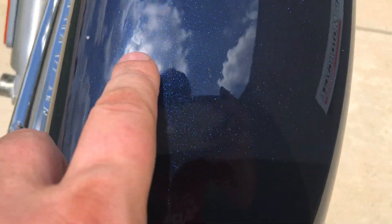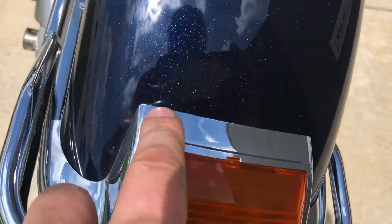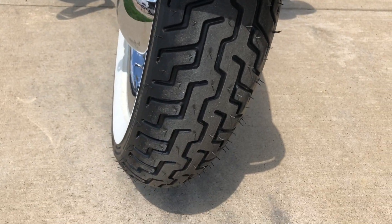There are a few small chips and scratches here on the front fender — a little one right there. That's good tread on the front tire.